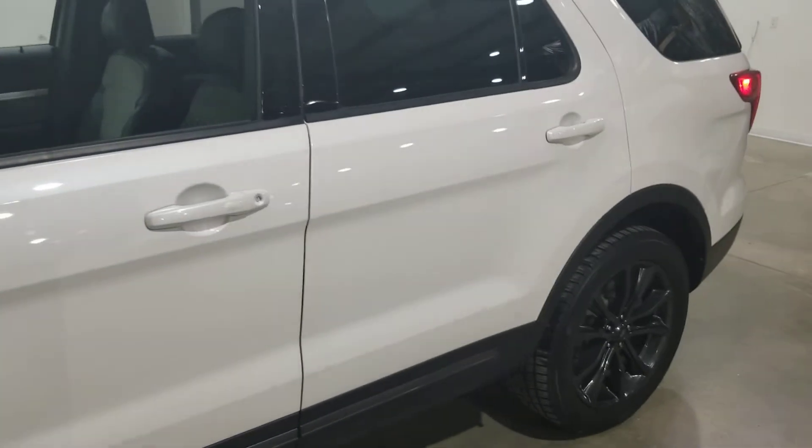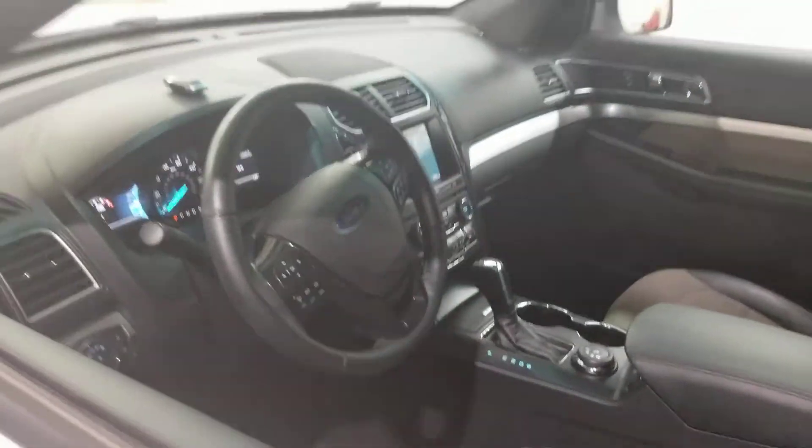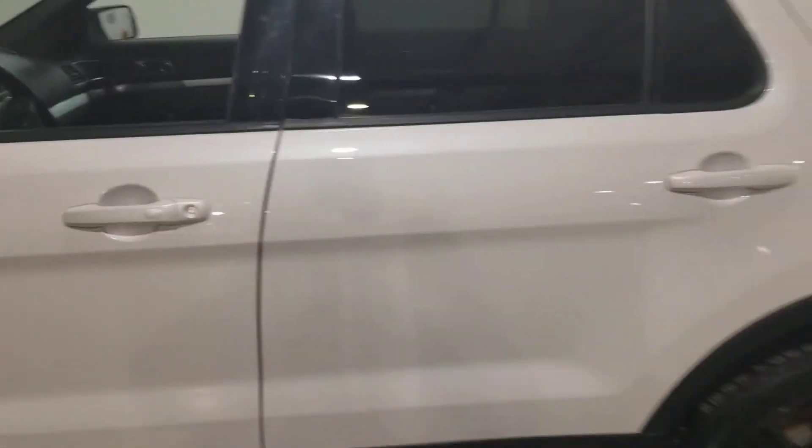It's under factory warranty, it's a local trade, the oil's been changed, it has a remote starter, navigation — super clean, you just can't beat it.